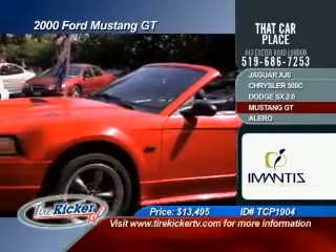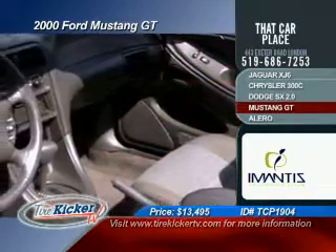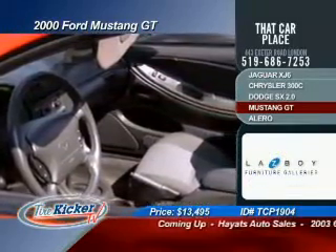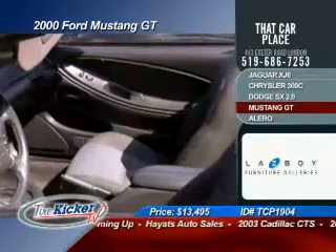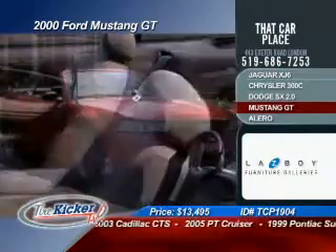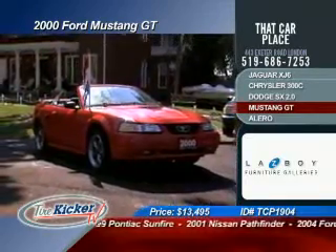With all this gorgeous weather we've been having, there'll be nothing better than to drive off into the sunset in this 2000 Ford Mustang GT convertible. Now, you're going to get tilt steering, cruise control, power windows, power locks, AM/FM radio, a CD, that 5 liter V8 automatic, cloth seats, passenger airbags, and ABS brakes. And you can own this GT convertible for only $13,495.